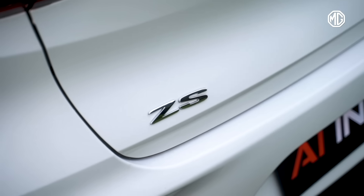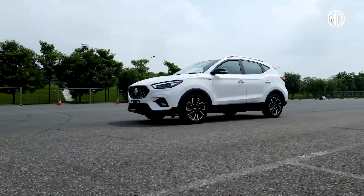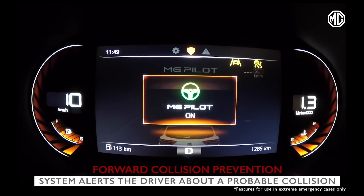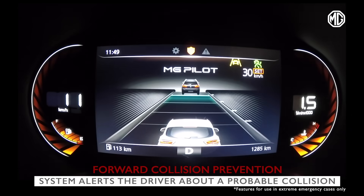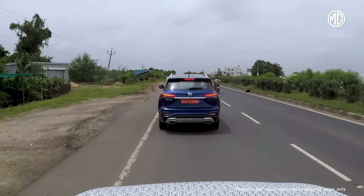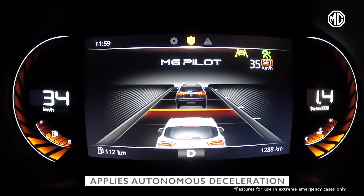Another ADAS feature which makes you feel safer on a drive is forward collision prevention. The system alerts the driver about a probable collision with a four-wheeler, two-wheeler, or a pedestrian when the gap becomes too close, and applies autonomous deceleration if there is no action from the driver.